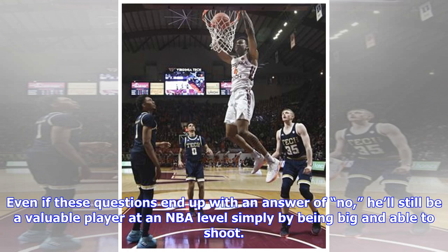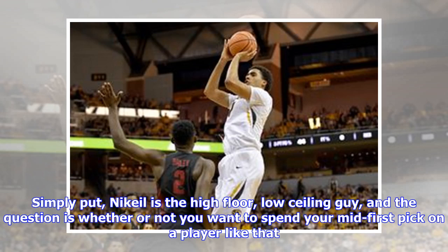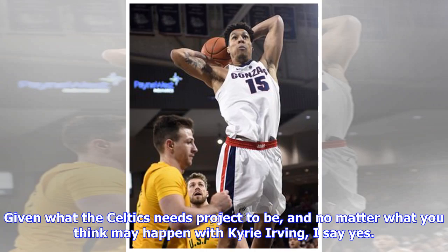Even if these questions end up with an answer of no, he'll still be a valuable player at an NBA level simply by being big and able to shoot. Simply put, Nah'Shon Alexander-Walker is the high-floor, low-ceiling guy, and the question is whether or not you want to spend your mid-first pick on a player like that. Given what the Celtics' needs project to be — and no matter what you think may happen with Kyrie Irving — I say yes.